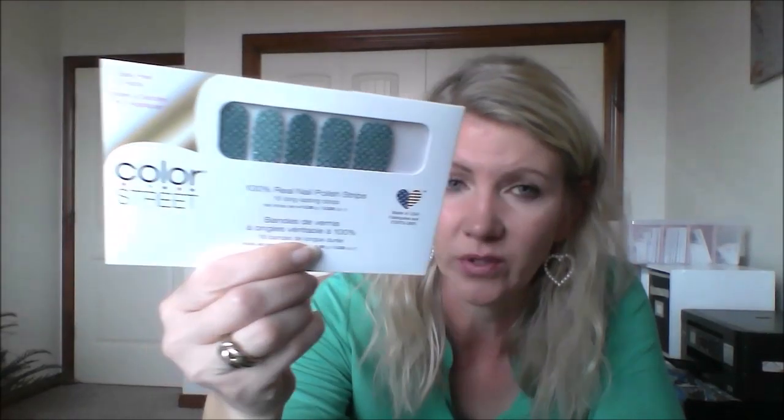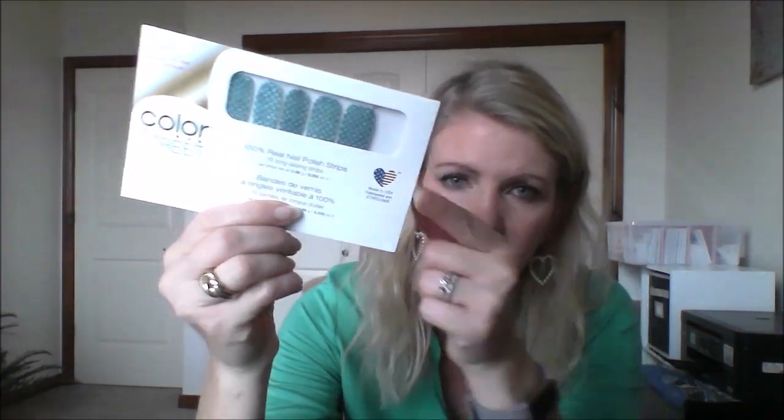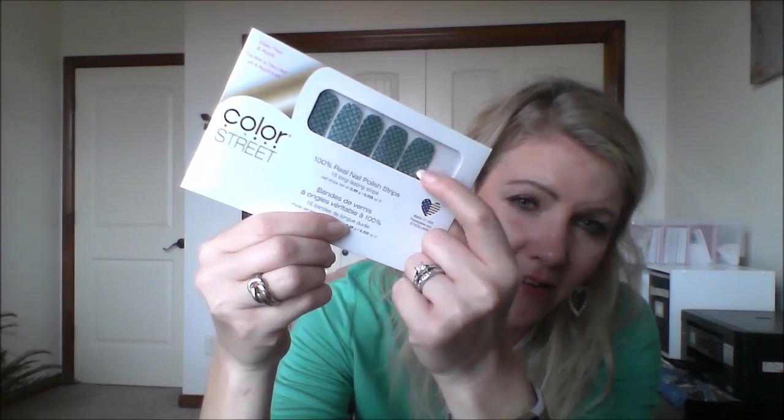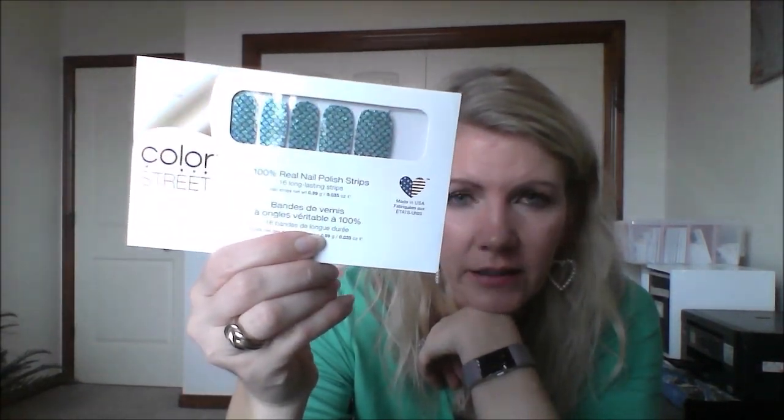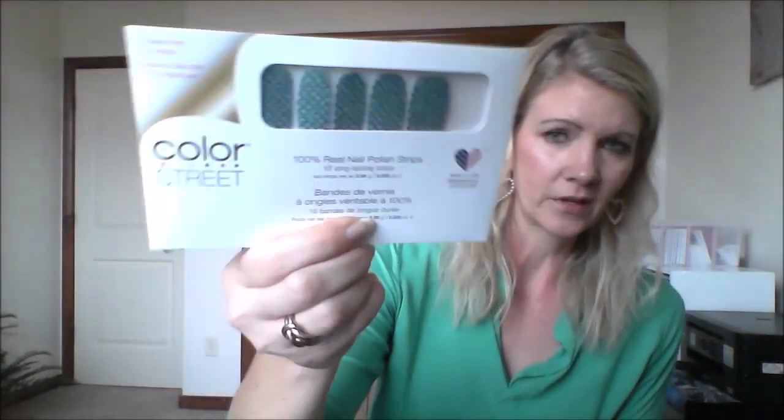Color Street recently retired a set very similar to this, but this one is a slightly different shade. This one is called Mermaid Brigade — it's glitter with a fish scales pattern. So gorgeous. Your young women in your life may really like that, and I think it's really cool for someone on a swim team or anything like that.